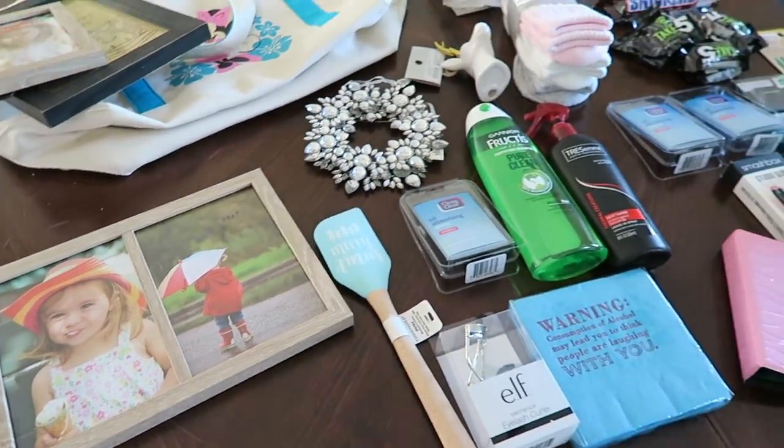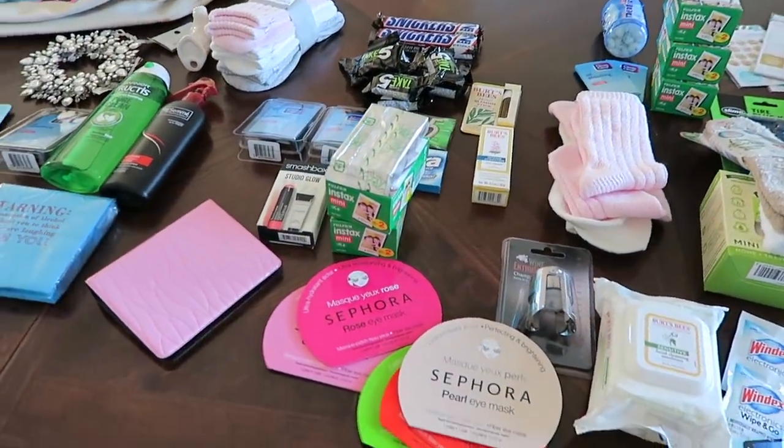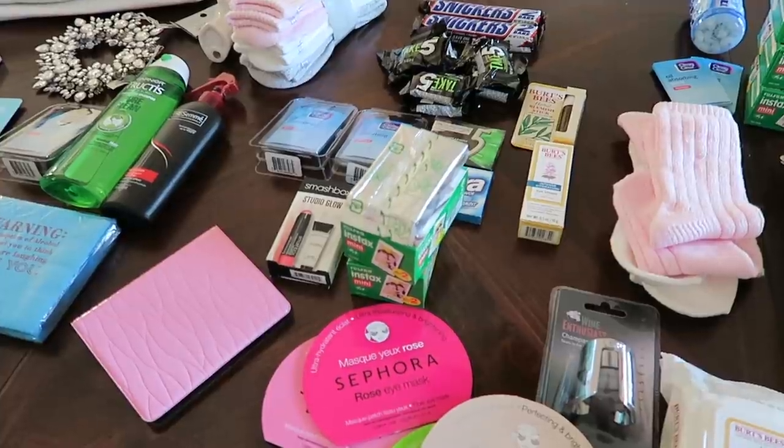So that is everything that I received in my Christmas stockings this year. I hope you guys enjoyed this video — if you did, give it a thumbs up. Don't forget to subscribe and leave me a comment down below letting me know some things that you received in your stocking this year. Thanks for watching and I'll see you guys tomorrow. Bye everyone!